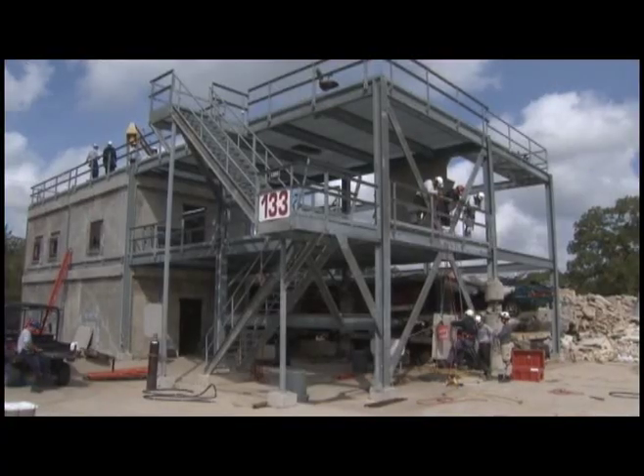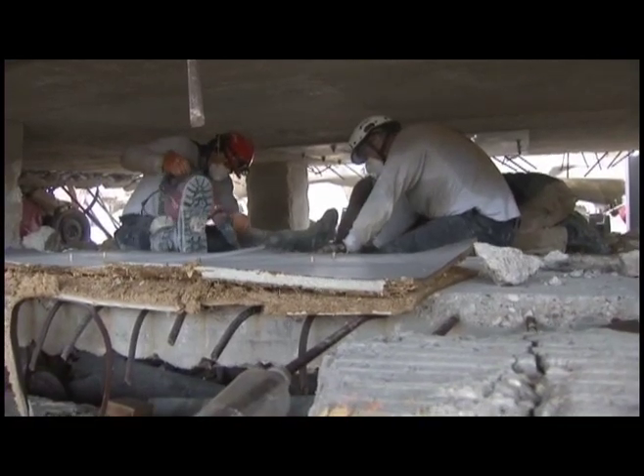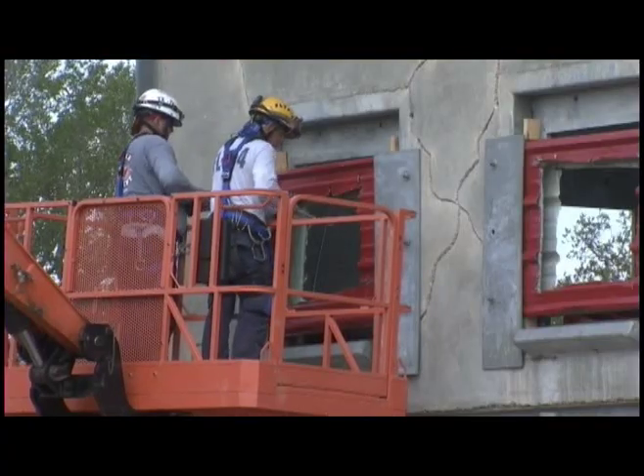This is one of the few places in the world you can go to train that has elevated areas, multi-story buildings, limited access areas — and that's what Advanced Structure Collapse 5 is all about.